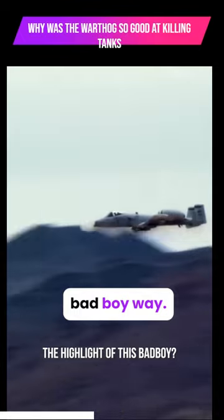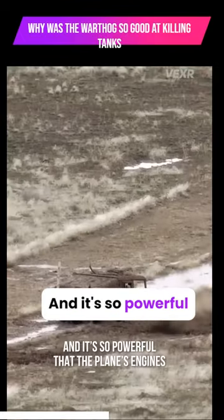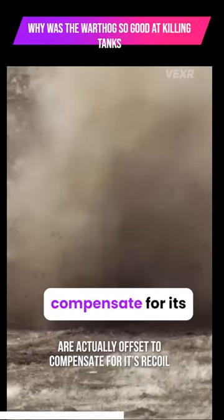The highlight of this bad boy? This cannon can fire a staggering 3,900 rounds per minute, and it's so powerful that the plane's engines are actually offset to compensate for its recoil.